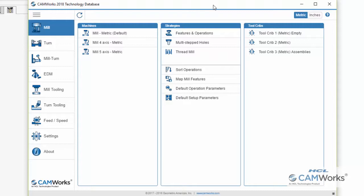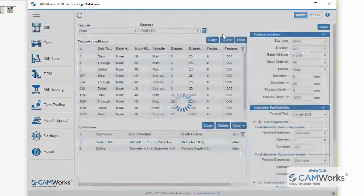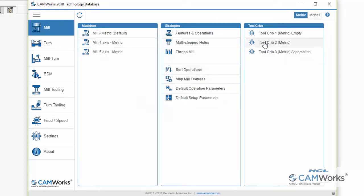Users can create a library of CNC machines for selection during the programming process, create a library of machining strategies using their best practices, and create tool cribs for each machine, each area of the shop floor, or each part family.